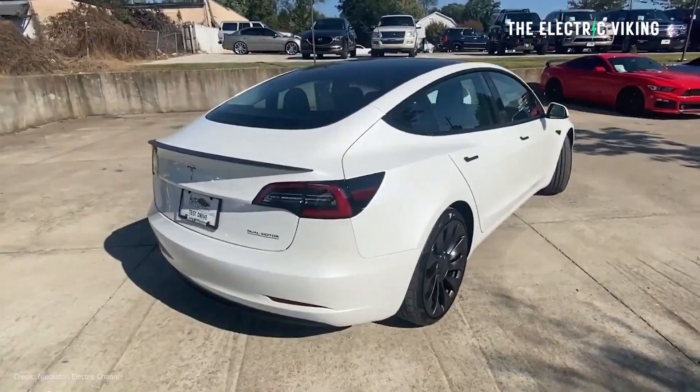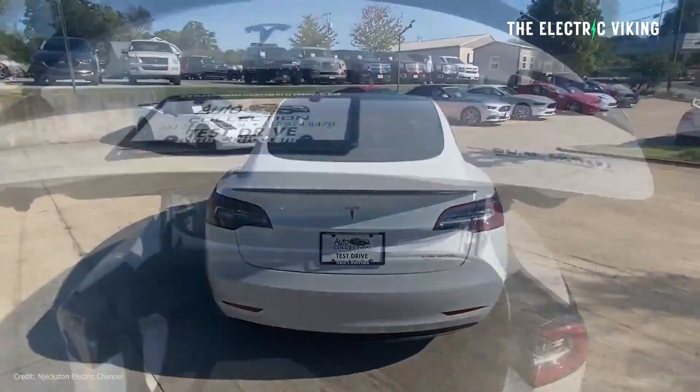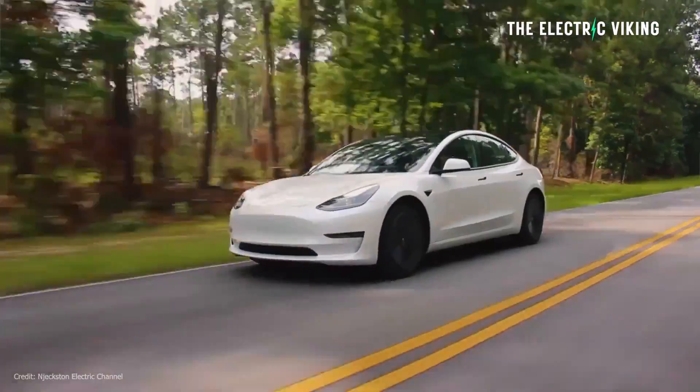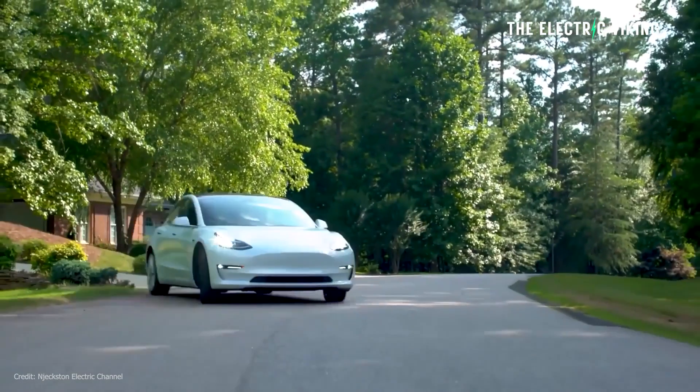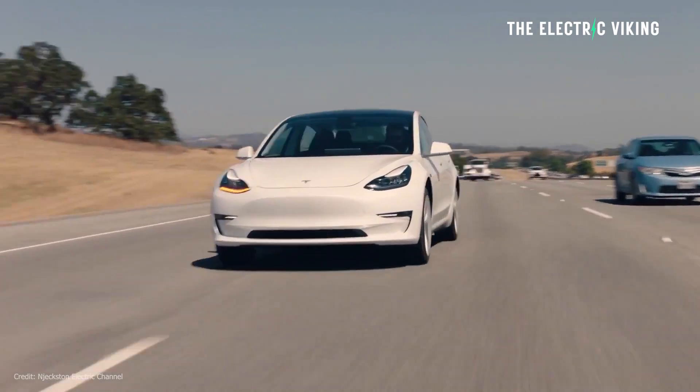In a little bit of an unexpected move, Tesla have quietly made a change to the Tesla Model 3 being sold in the United States. It's now got more range. And yet, I still don't think you should buy it — for two reasons. One, there's a better choice for $1,000 more; in fact, a much better car.